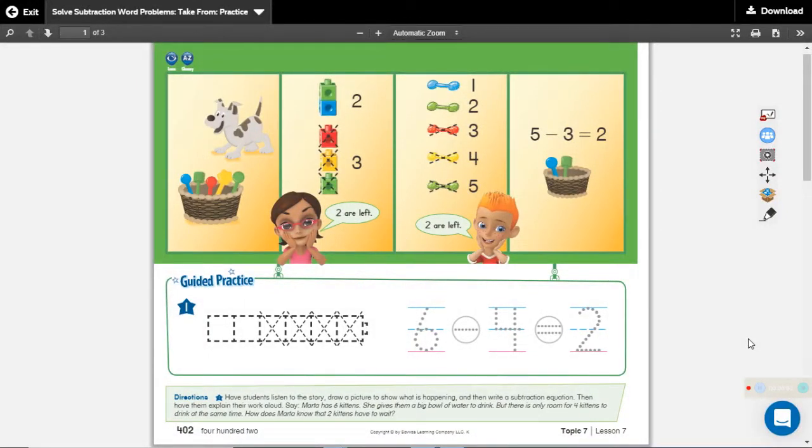Hello boys and girls. These are our math practice pages for 7-7. Make sure you have these in front of you. We're going to be doing a lot with math word problems and story problems today.